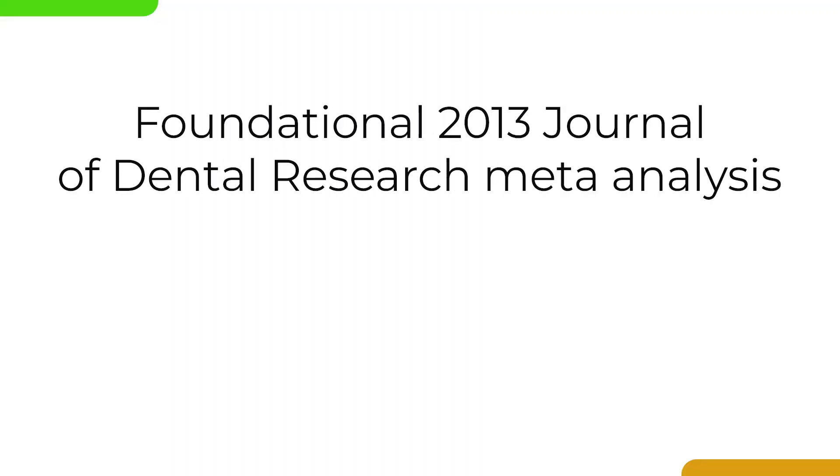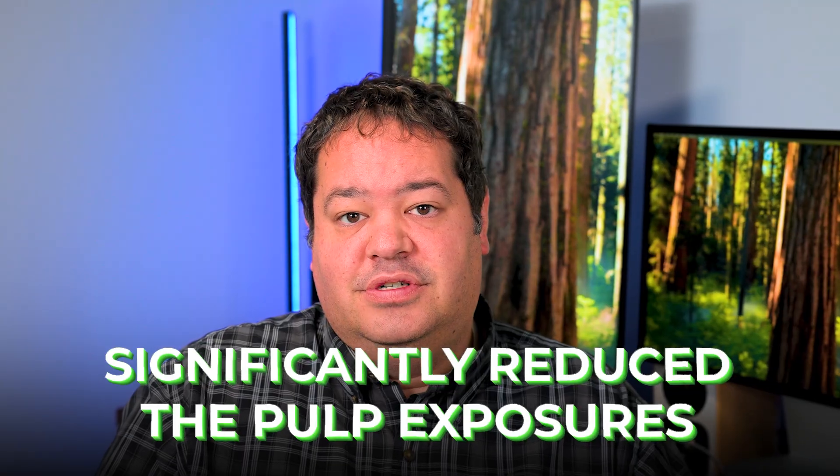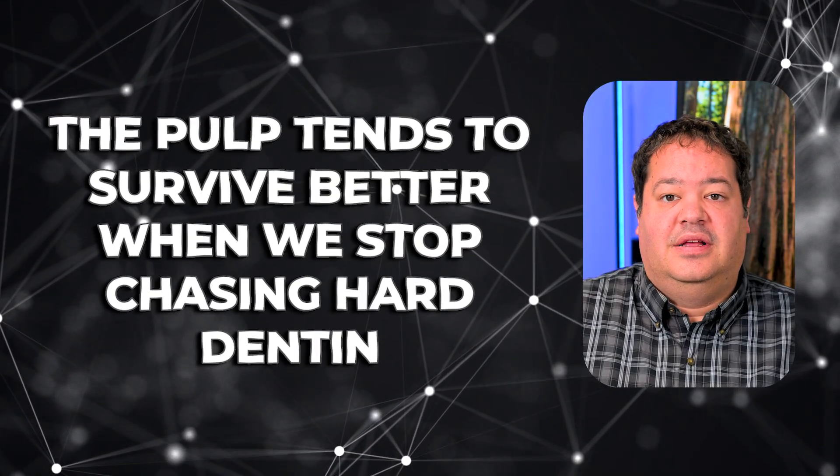The foundational 2013 Journal of Dental Research meta-analysis still remains one of the most cited papers on this topic. Even a decade ago, they found that incomplete caries removal — which includes selective or stepwise approaches — significantly reduced pulp exposures and increased long-term success rates compared to complete excavation. That research laid the groundwork for the ADA's later guideline shift and validated what many conservative clinicians were already starting to anecdotally discuss: that the pulp tends to survive better when we stop chasing hard dentin.